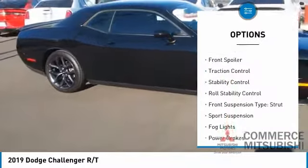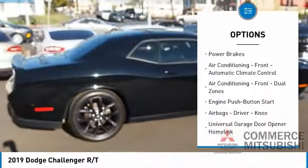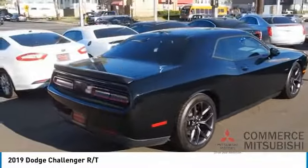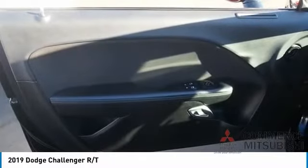Safety reverse emergency braking preparation, front spoiler, traction control, stability control, roll stability control, front suspension type strut sports suspension, fog lights, power brakes. If you like it online, you'll love it in your driveway — take it for a spin today.